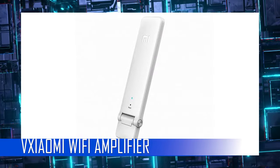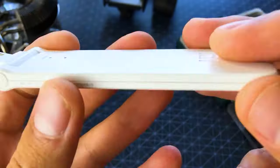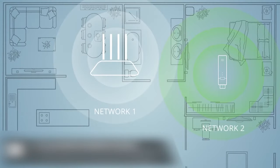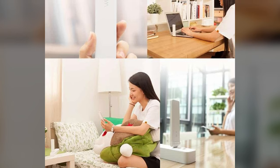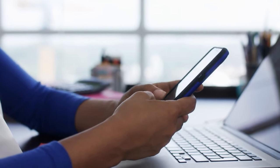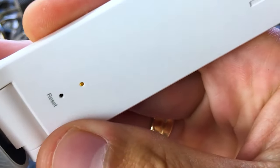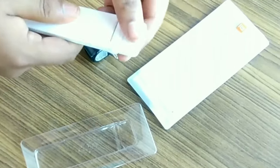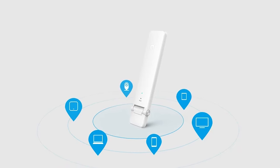Xiaomi Wi-Fi Amplifier: Experience faster and more stable wireless internet connection with this cool gadget from Amazon. The dual band feature allows you to switch between two frequency bands for more reliable and high-speed performance. Its maximum wireless data rate of 300 Mbps ensures uninterrupted streaming and browsing. The Mi Wi-Fi Amplifier is easy to install and compatible with USB connectivity. With two LAN ports, you can connect multiple devices to the internet simultaneously. The gadget costs $23 and is worth every penny.